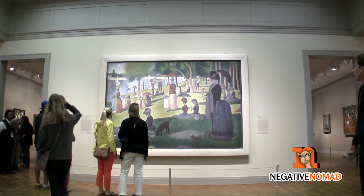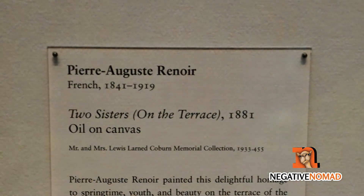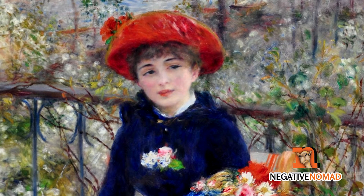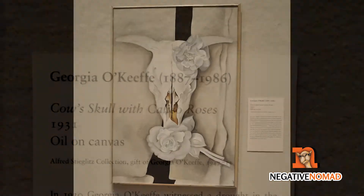One of my favorites was Georges Seurat's A Sunday on La Grande Jatte, which was made even more famous in the movie Ferris Bueller's Day Off. There was Renoir's Two Sisters, and Georgia O'Keeffe's Cow Skull with Calico Roses.